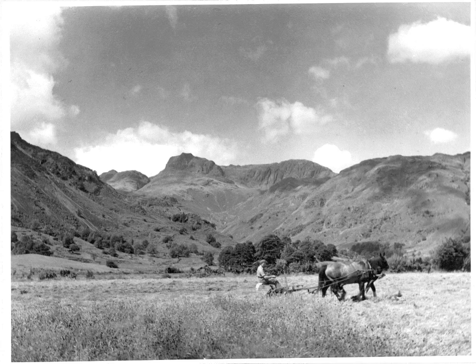They'd have buttercups — the normal wildflowers that you would get in a hay meadow that hadn't been treated with herbicides and fertiliser, as you can still find now in various parts.